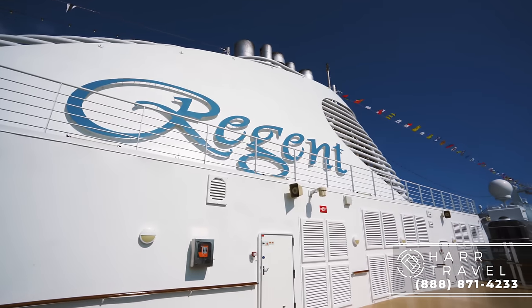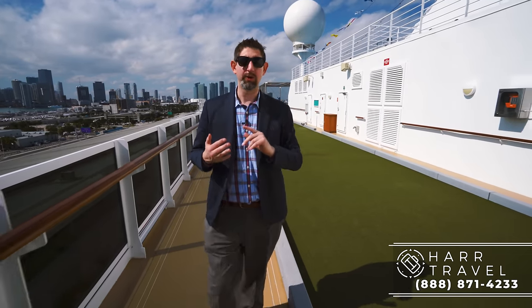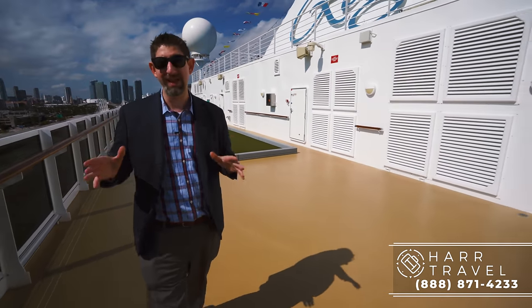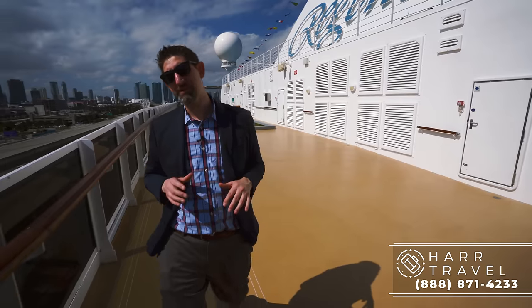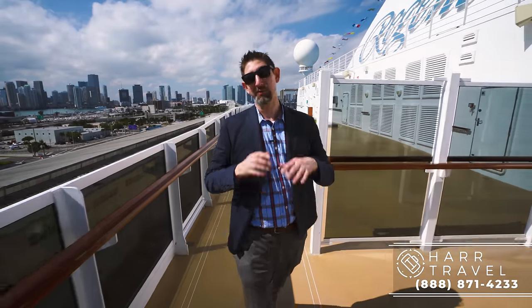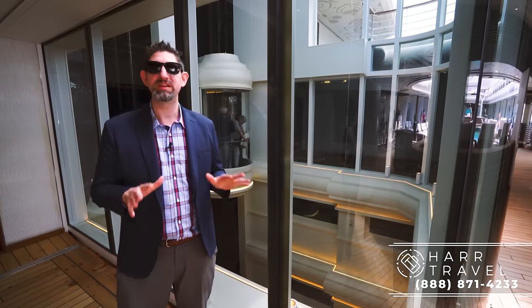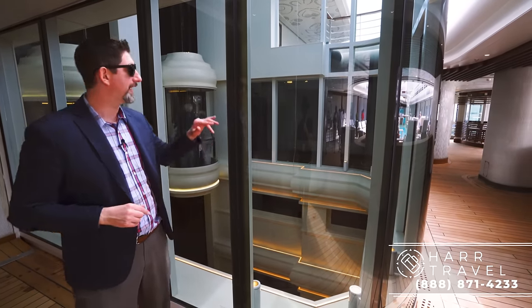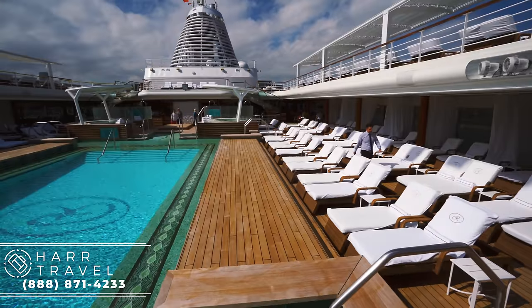Regent is ultra luxury and what that really means is that everything's included. You get business class air on international trips, and you're also going to get all of your shore excursions included — there are some upgrade options, but you can go on an amazing shore excursion every single day. If you are in the Regent Suite, you have a car and driver waiting for you at every single port in the world where they can make that happen. Behind me is also one of those unique features: a massive 14-story atrium that starts at the bottom and lets all of this incredible light in throughout the entire ship.